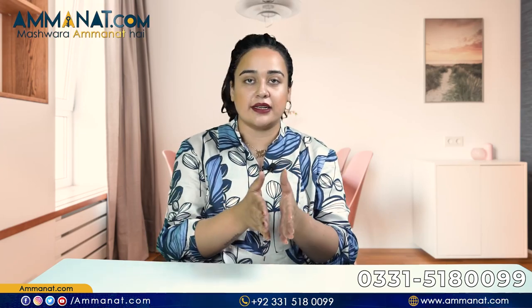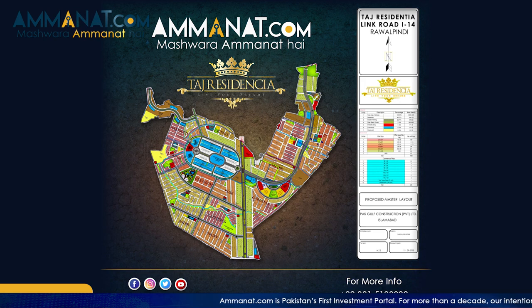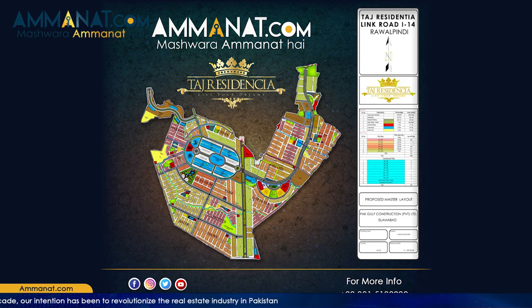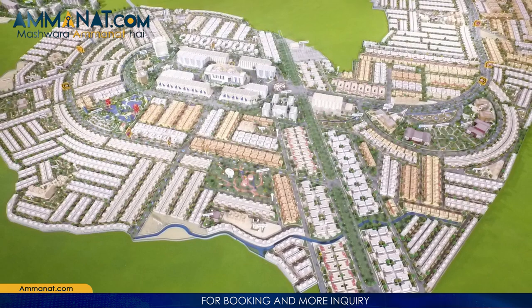I'll talk about the master plan of TAD Residentia and share how many sectors there are and how it is divided. TAD Residentia's phase 1 is announced and a large area is reserved for phase 2 as well as further extensions. It is especially offering residential plots, apartments and villas. The total covered area in TAD Residentia is 1,907 canals. The whole phase 1 is divided into several blocks comprising residential and commercial plots. TAD Residentia features TAD villas of modern Mediterranean and eclectic category in the area of 5, 8, 10, 14 and 20 Marla plots.